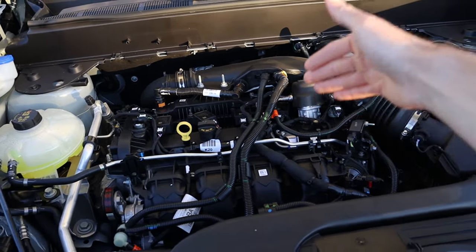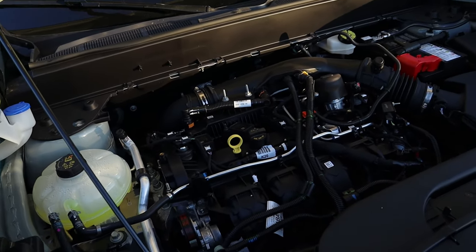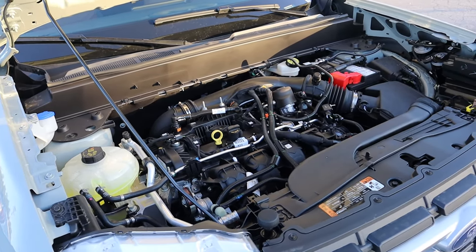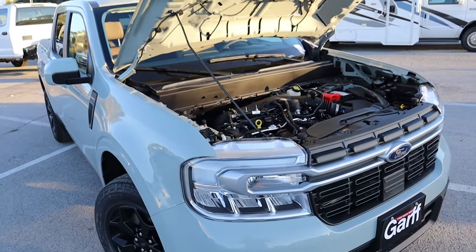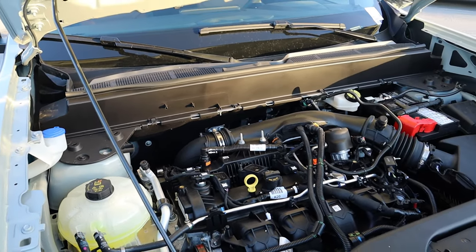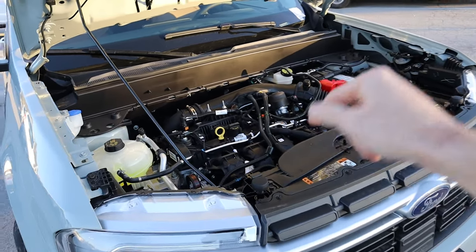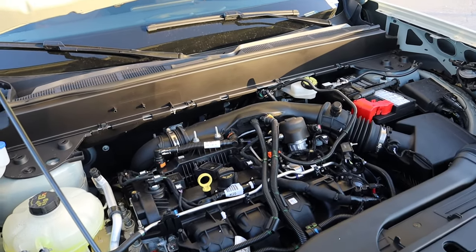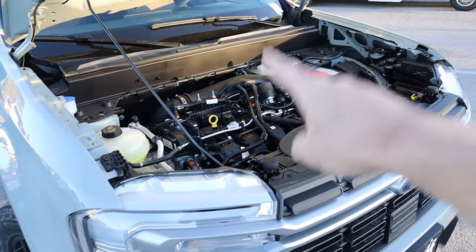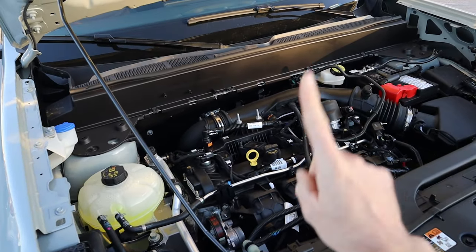If you choose to upgrade to the two-liter EcoBoost engine, you get a bit more output but a sacrifice in MPG. This one produces 250 horsepower and 277 pound-feet of torque, which is really good for a vehicle of this size. It's mated to a traditional eight-speed automatic transmission, so it feels quicker and torquier than the CVT. The MPG trade-off is 22 city and 29 highway for a combined 25. However, with the two-liter you can get all-wheel drive; if you choose front-wheel drive, fuel economy improves by about one MPG.